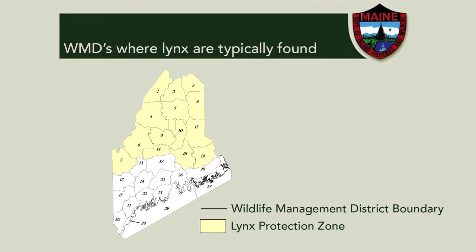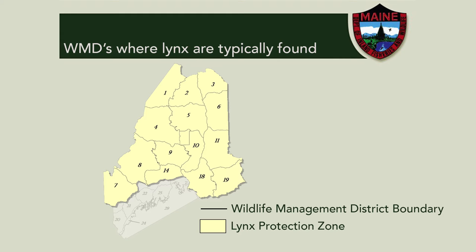Lynx are found primarily in northern and western Maine, specifically wildlife management districts 1 through 11, 14, 18, and 19. Lynx are often associated with forested habitats that support their prey, snowshoe hare, specifically softwood forests that provide dense cover for their prey.